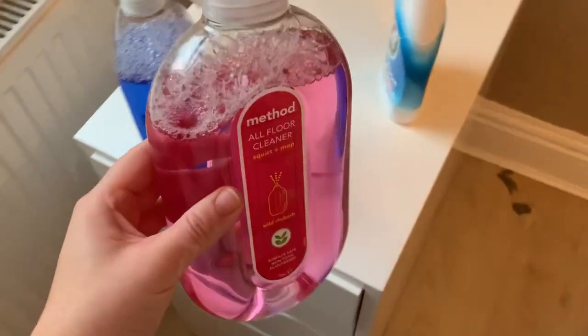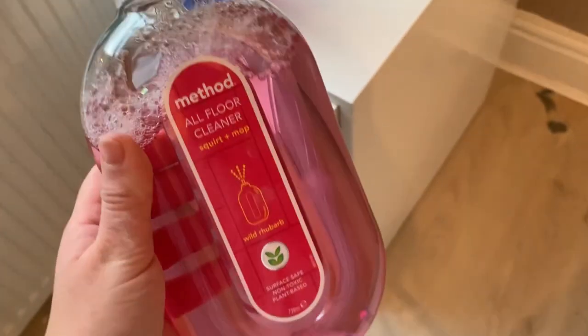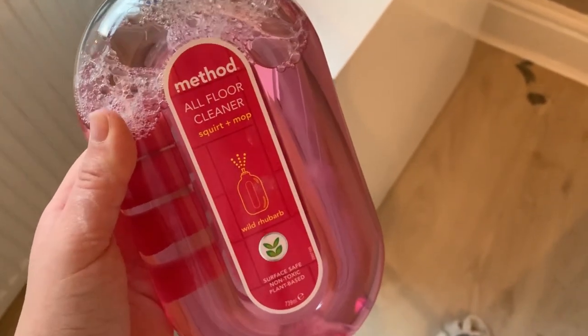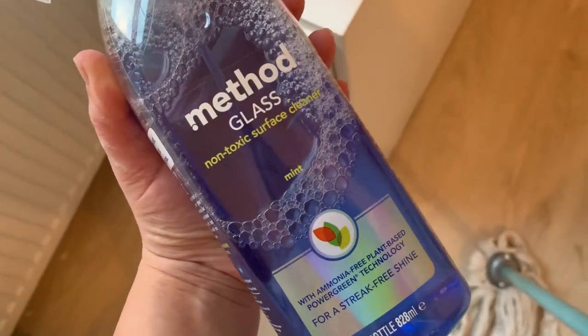All the decorating is finished, so I'm just going around with the Method floor cleaner in Wild Rhubarb — I love this product. I also have the Method glass cleaner in Mint. It's really nice to have cleaning products that don't smell like cleaning products. Today is Sunday and all the decorating was finished yesterday — we finished the glossing, the wallpaper, everything. Yesterday was about five or six hours, and the day before was about three hours, so it didn't take as long as I thought.